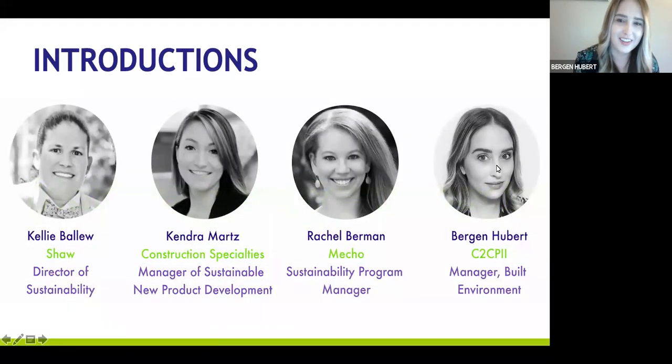My name is Fergan Hubert, and I'm based out of Washington, D.C. I'm the manager of the Built Environment at the Cradle-to-Cradle Products Innovation Institute. I work with product manufacturers and various members of the built environment community, including owners and developers, architects and designers, and partnering organizations to try to increase the number of C-to-C certified products and, more broadly, safe and circular materials in the market.